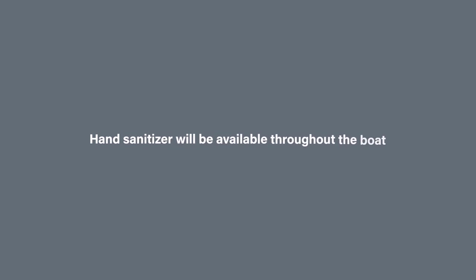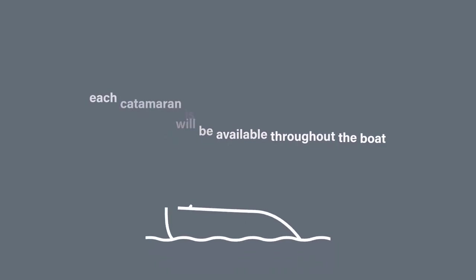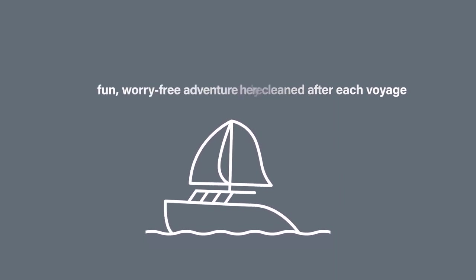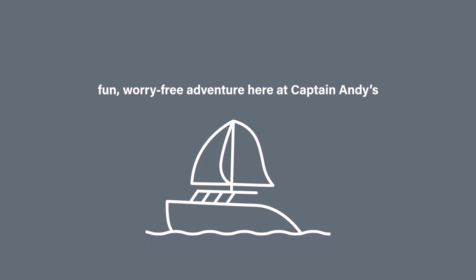Hand sanitizer will be available throughout the boat, and our catamarans are thoroughly cleaned after each voyage according to CDC guidelines, as we strive to create a fun, worry-free adventure here at Captain Andy's. Thanks for watching — we look forward to sailing with you soon, and aloha!